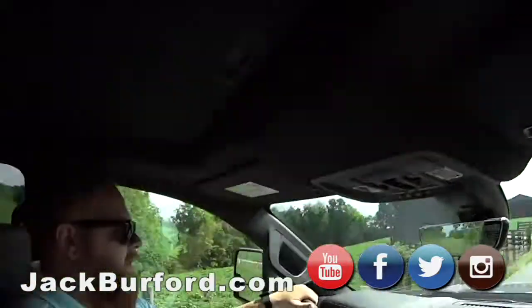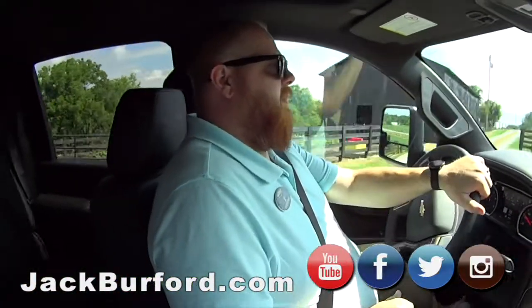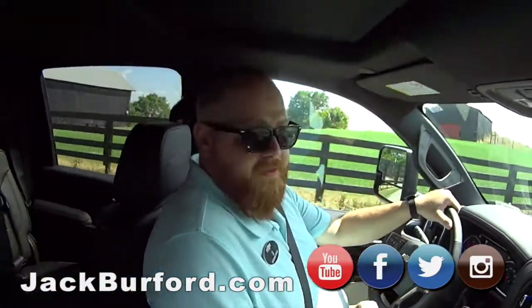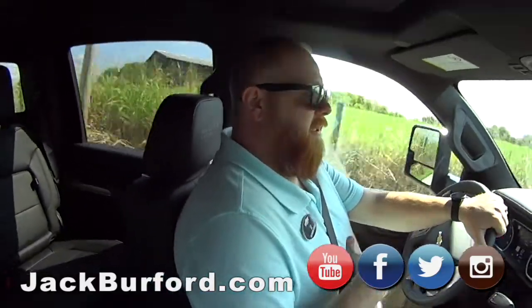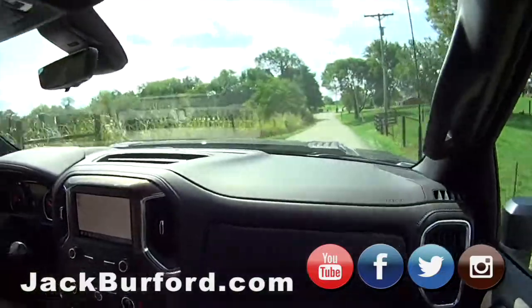What does everybody need to do? They need to check us out at jackburford.com — all the social media: Facebook, Twitter, Instagram, and YouTube. And then just come in and take it for a test drive. They're free, and this is a nice truck.